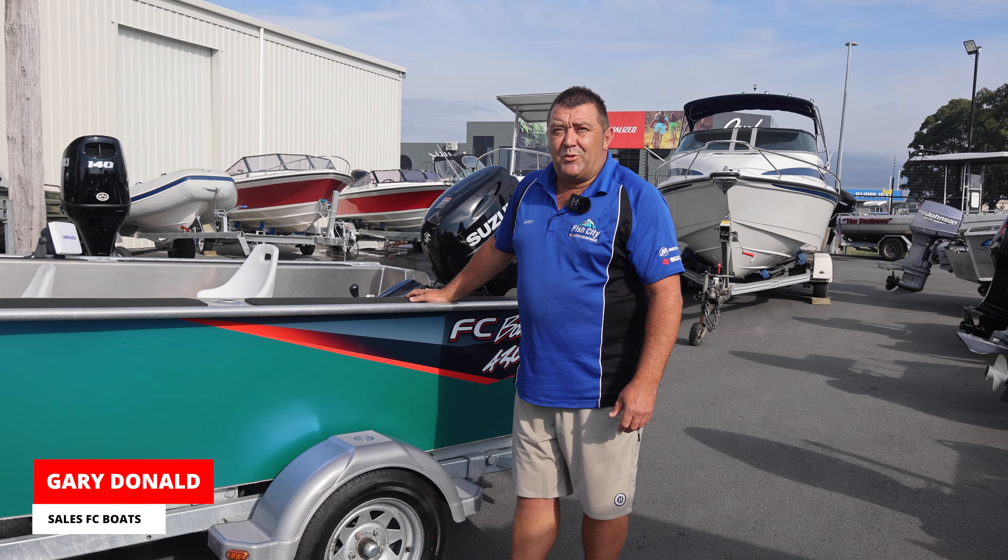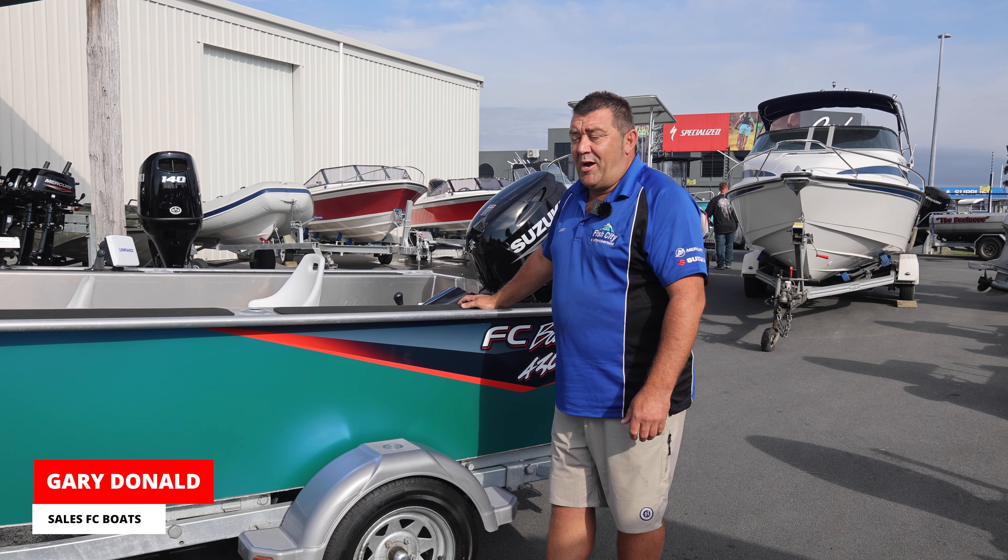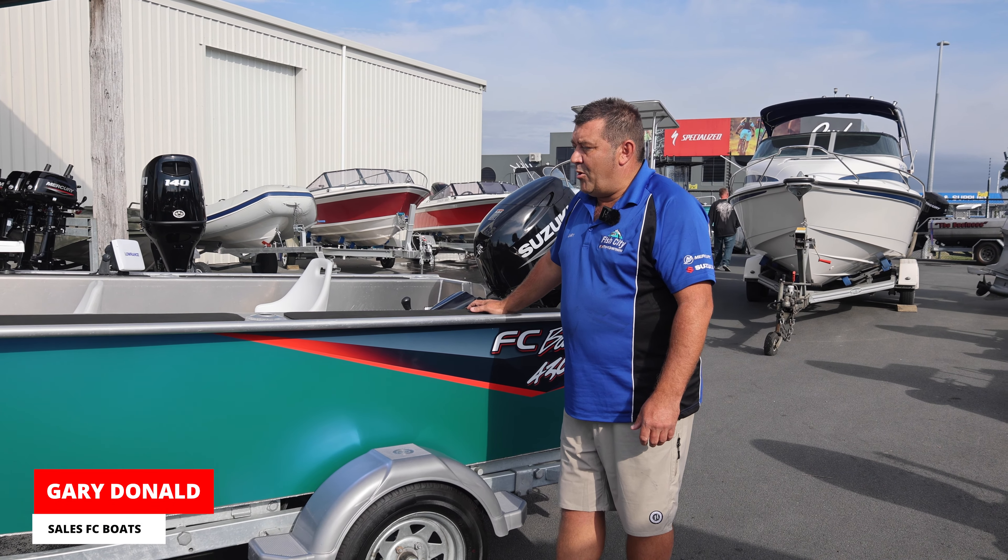Hi guys, Gary here from Fish City in Hamilton. Today we're just going to do a boat review on one of our boats that we have for sale. It's an FC 430 T, or 430 tiller. Starting off at the back with the engine, we've got a Suzuki 60 horsepower four-stroke with only 10 hours on the actual motor itself.